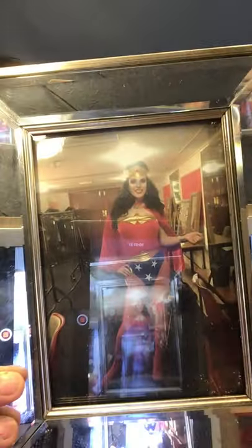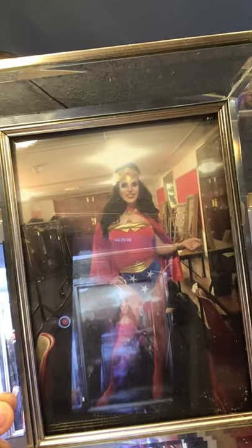Now, lots of drag queens would block up their eyebrows, cover them over and draw them on higher, but I prefer a less draggy, more natural look — that's just my style of drag. Here's a picture of me as Wonder Woman — confusing straight men all around the UK!